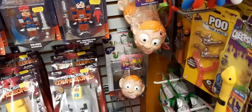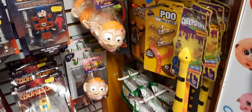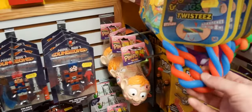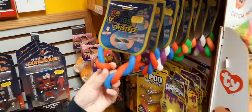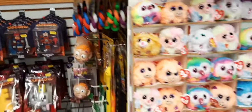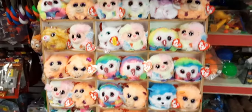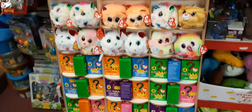Great for stocking fillers - same with the poo flickers and stretchy snakes. These are quite cool, a nice little stress toy. Moving around, Ty - still got the puffies there, they're great at £3 each.